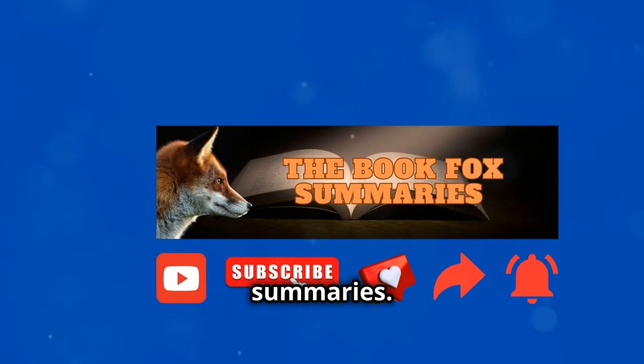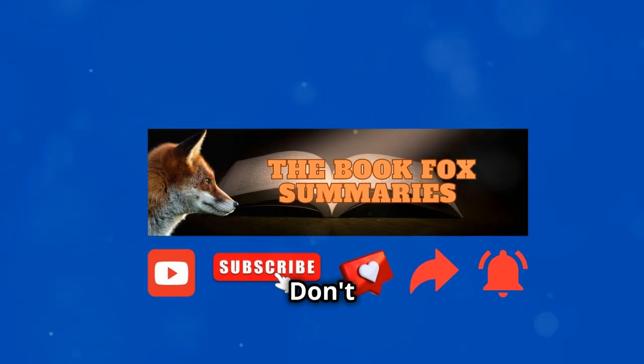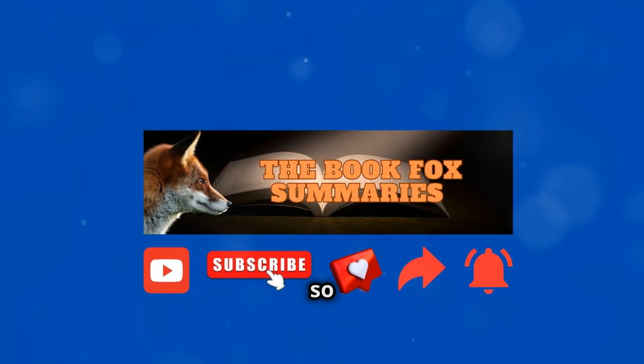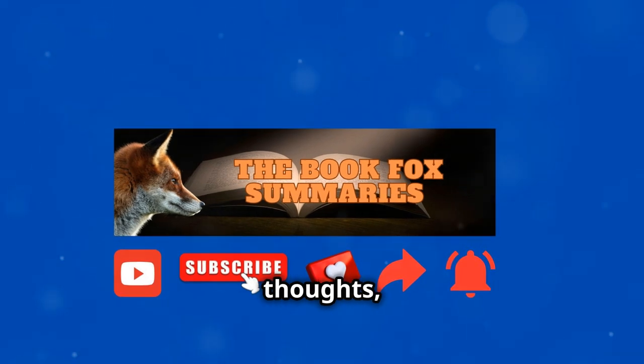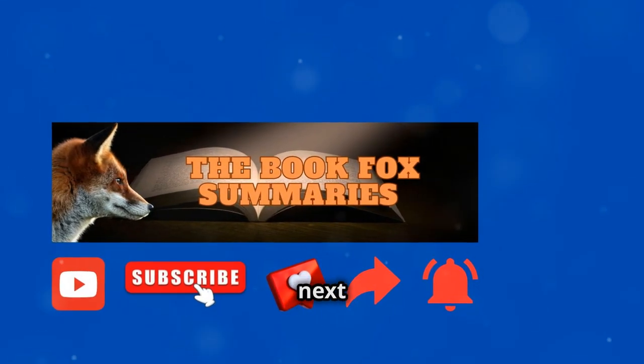For more insightful book summaries, your support helps us bring you more content like this. Don't forget to hit the notification bell so you never miss an update. We love hearing your thoughts, so feel free to share your favorite parts of the book in the comments below. See you next time!